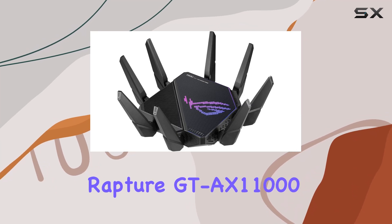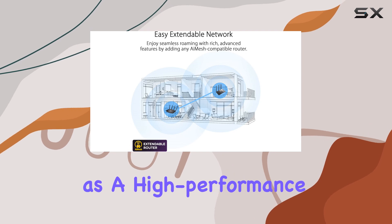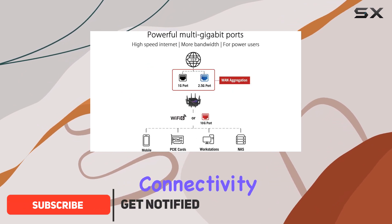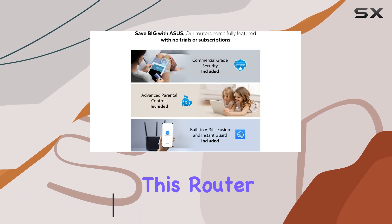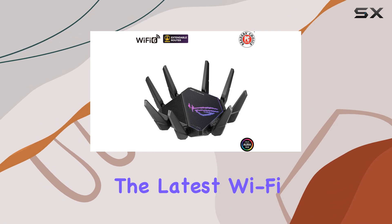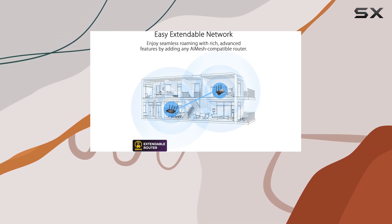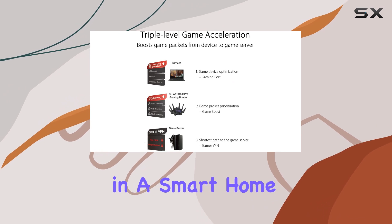The ASUS ROG Rapture GT-EX11000 Pro stands out as a high-performance gaming router designed to meet the needs of serious gamers who demand speed, reliability, and extensive connectivity options. With its tri-band Wi-Fi 6 capabilities, this router delivers excellent performance even though it doesn't support the latest Wi-Fi 6E standard. You can expect impressive download speeds of up to 11 Gbps, making it a fantastic choice for gaming, streaming, and multitasking in a smart home environment.